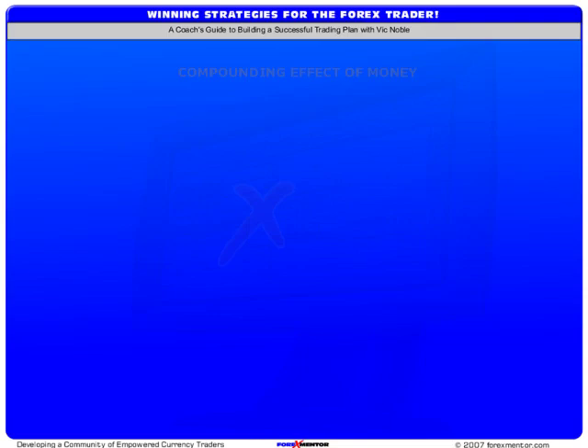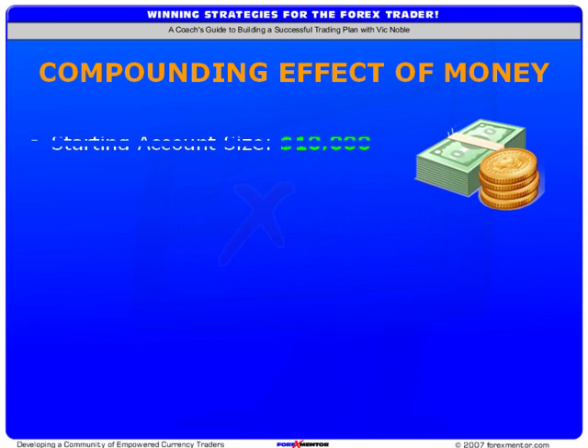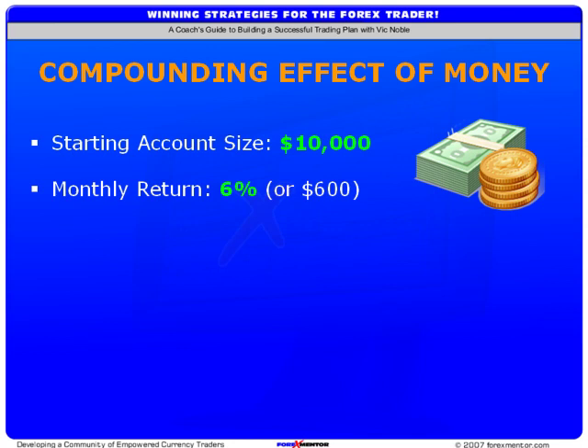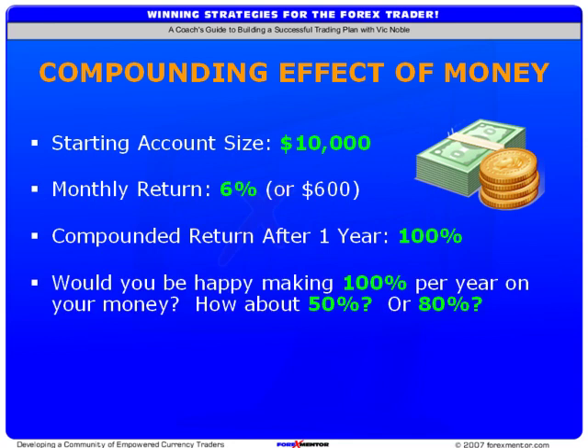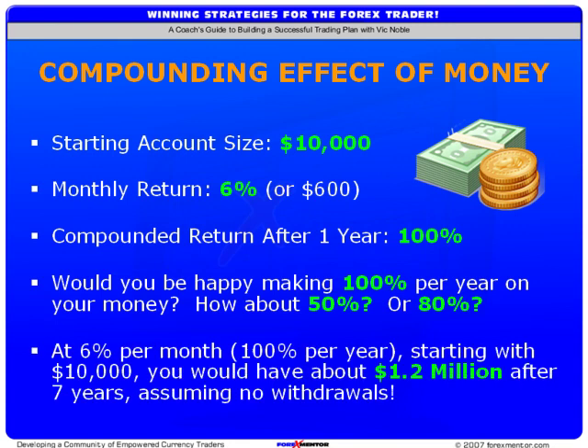I want you to take a look at how this compounding effect might work. Let's assume a starting account size of $10,000 and see what happens if we were able to make 6% per month. At 6% a month, you'd return over 100% per year on your account. Would 100% a year turn your crank? What about 50% or 80%? In my book, these are just great returns. And if you continued on the 6% per month path, just look what happens in about 7 years — I think that kind of performance is just outstanding.